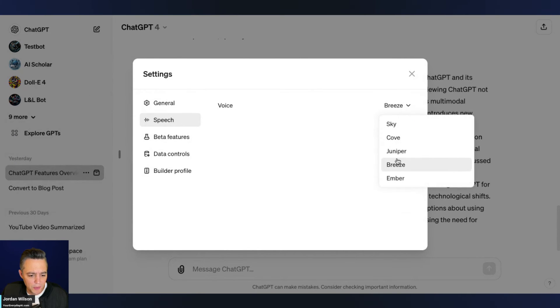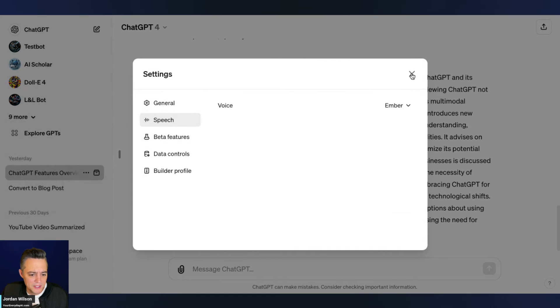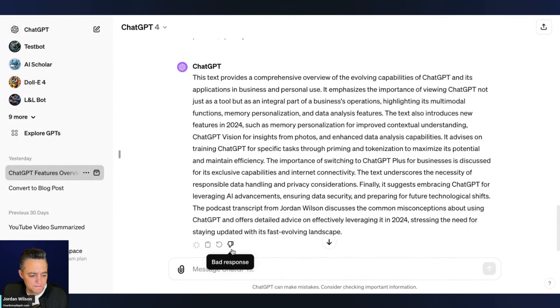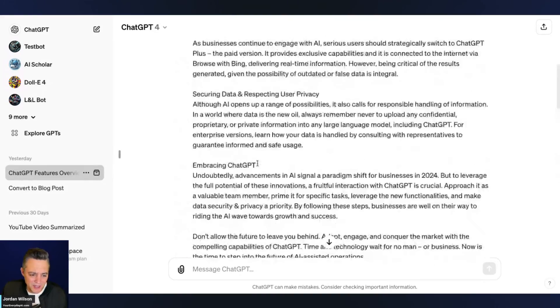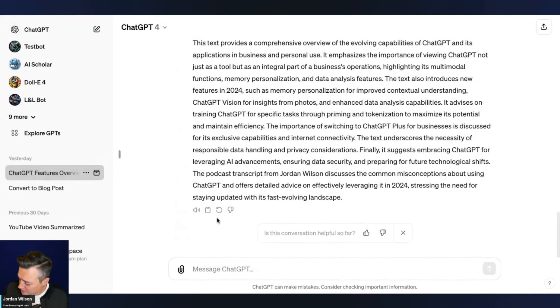Pretty good. Let's try our last one — Ember: "This text provides a comprehensive overview of the evolving capabilities of ChatGPT and its applications in business and personal use." Almost all of them, except maybe one or two, are pretty good. That's it — just a quick overview of this new Read Aloud feature. Check for it in your ChatGPT app, make sure you have the latest version. For the web version you might have to log out, log back in, or restart your browser.